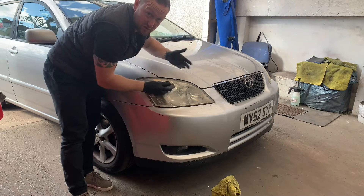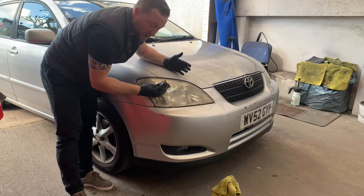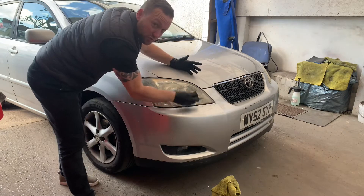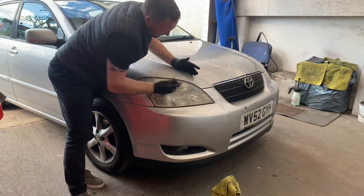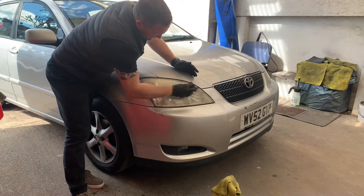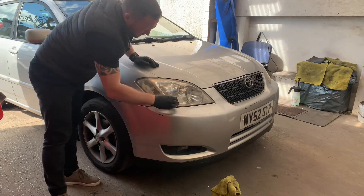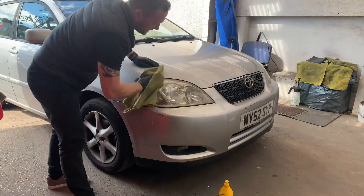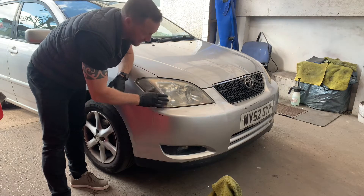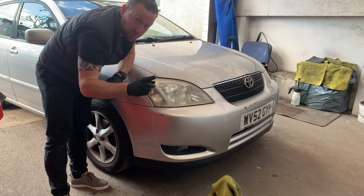I've seen a few of these videos on YouTube restoring headlights, and to be honest a lot of them make it look harder than it is. Three products: wet and dry, compound, buffer — that's all you need. You're just looking to improve it, doesn't have to be perfect. Remove the excess water and wipe down. It's going to look a bit cloudy because the wet and dry paper cuts into it — that's normal until you buff it up.